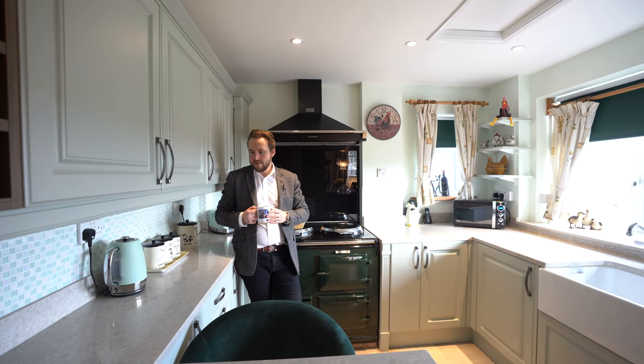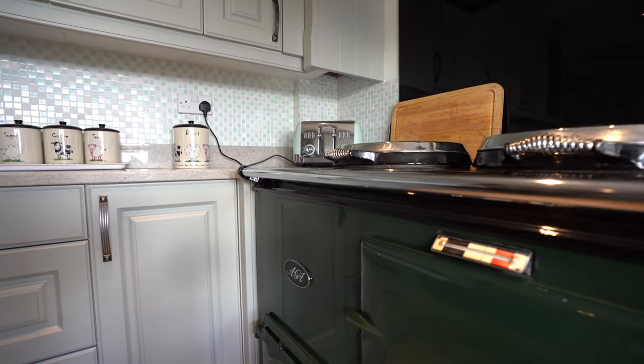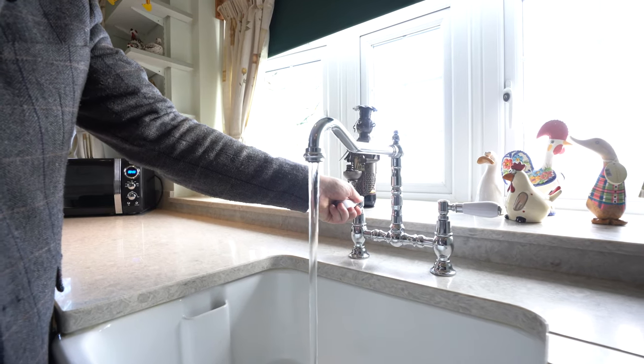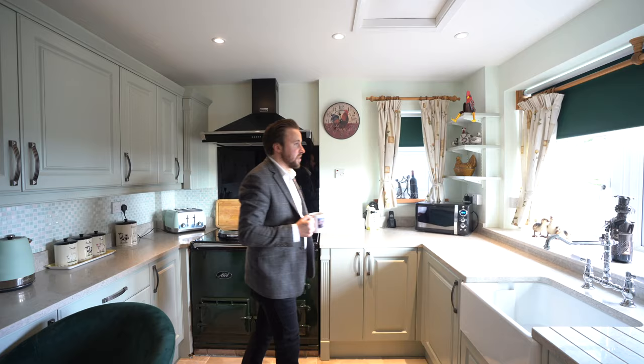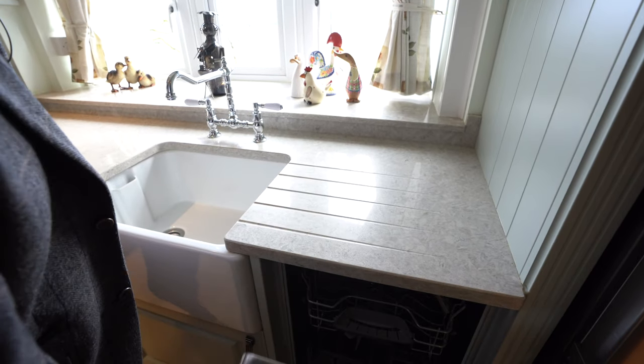This stunning refurbished kitchen not only benefits from granite working surfaces — at the heart it has this restored Aga and a Belfast sink, perfect for taking in the views while doing the washing up. As well as that there is also an integral dishwasher and this beautiful breakfast bar, perfect for relaxing and entertaining.